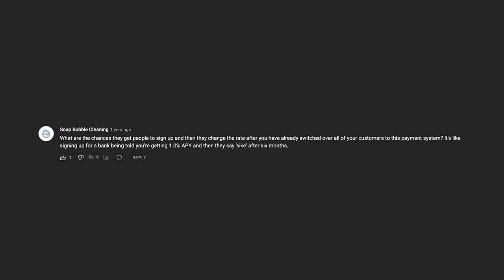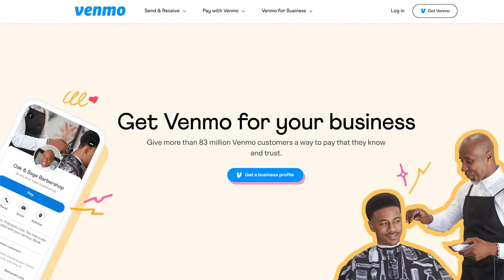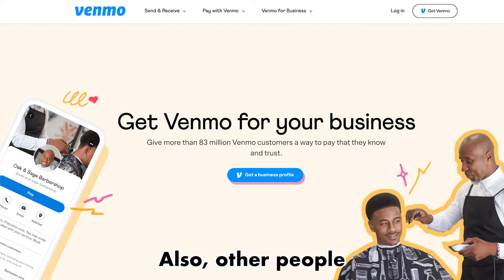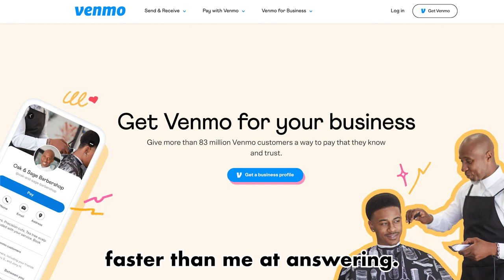What are the chances they do a bait and switch — cheap fees now, then extra fees later? They haven't done that yet, but it's still possible. It probably won't ever go higher than PayPal's fees, so it's still probably worthwhile setting up. Basically, at the end of the day, if you use Venmo personally or think your customers do, it's worth setting up a Venmo for Business account, getting a QR code, and using it at physical events or online as a checkout option. If you have other questions, leave them in the comments below.